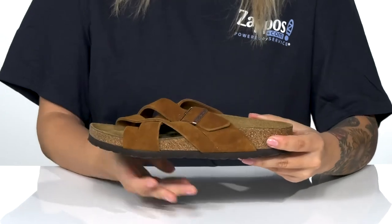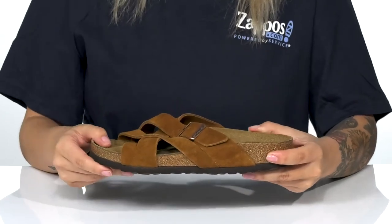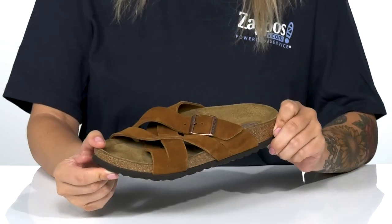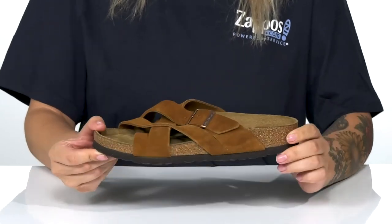These have a cushioned cork contoured footbed that will mold to the shape of your foot. There is a shock absorbing EVA midsole. Underneath there is a textured outsole for traction. And I think these will look so cute paired with a long flowy skirt.